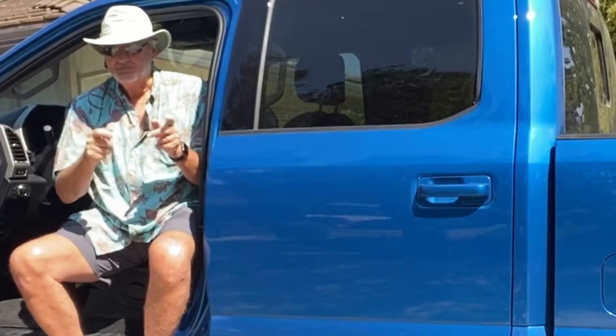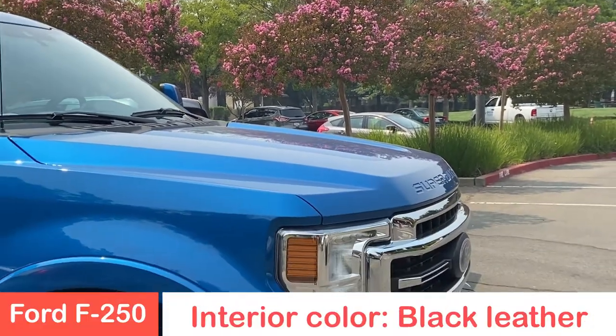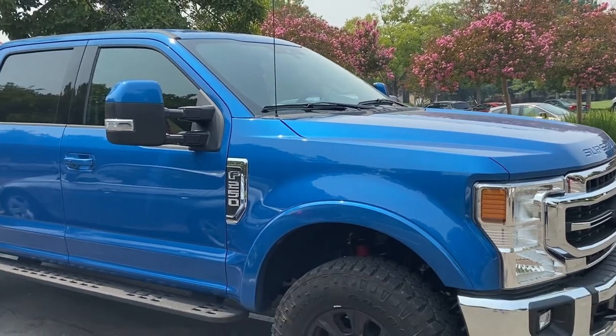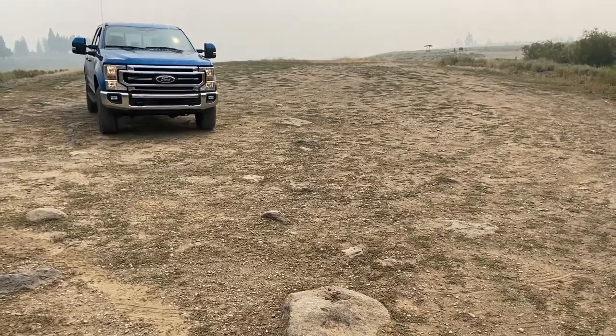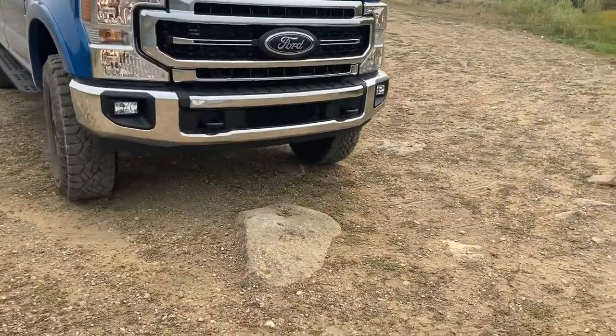The exterior color is Velocity Blue — it gets attention wherever you drive, on-road or off-road, people are checking this baby out. It's got a lifted suspension to bring it 10.8 inches off the ground, so you've got a lot of space to go over rocks and rough roads, wherever the job may take you.